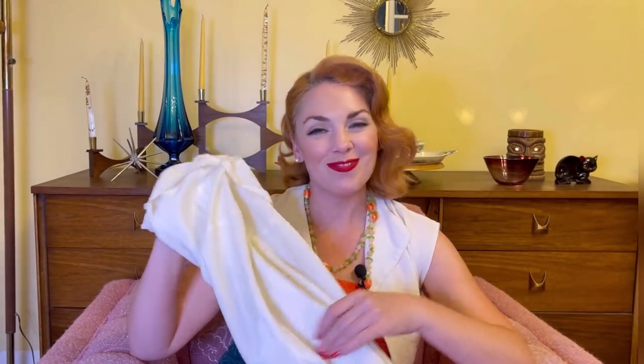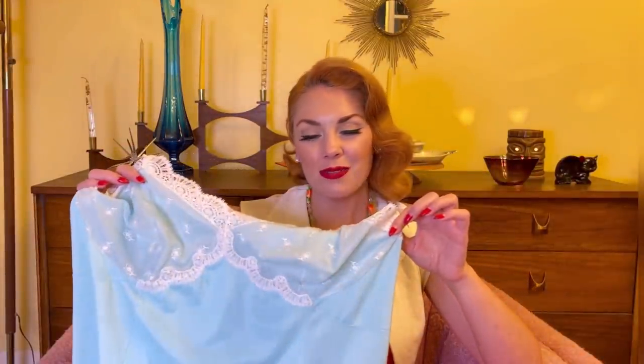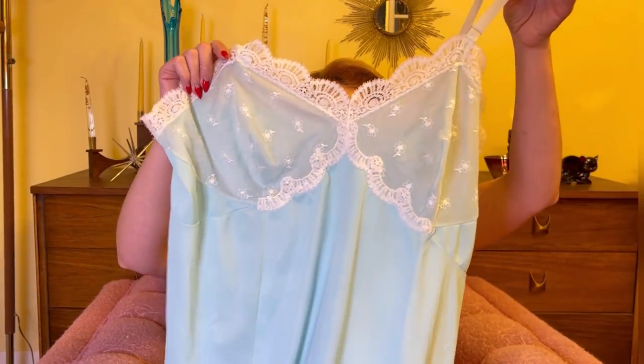Next up, this beautiful blue and white lace slip — unfortunately this one doesn't fit me, but I am going to send it to a sweet friend. This one was also two dollars. Look how pretty — the lace is gorgeous! My darling dear, you know who you are, this one is coming your way very soon.